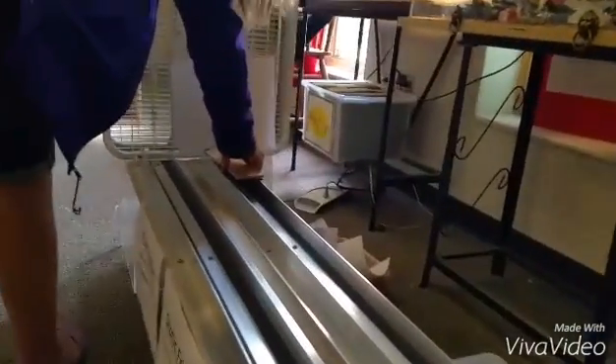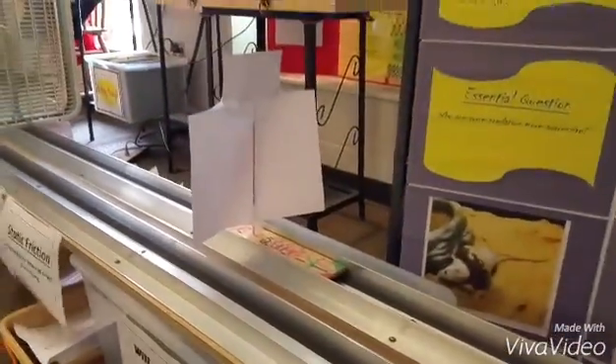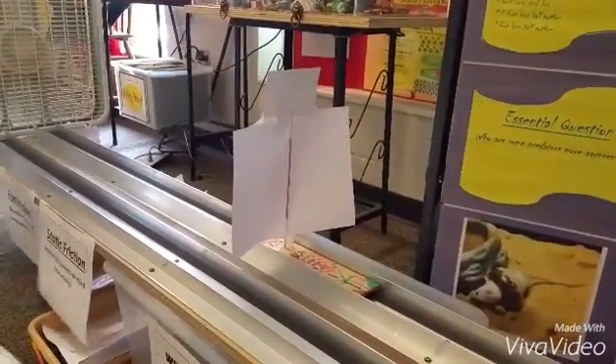Give it another try. Here she goes. It's definitely making it halfway. Great job, Natalia, learning about the difference between kinetic and static friction. Thank you.